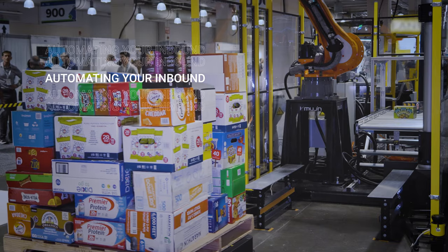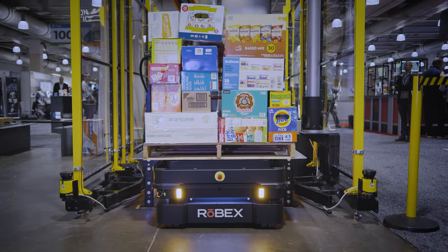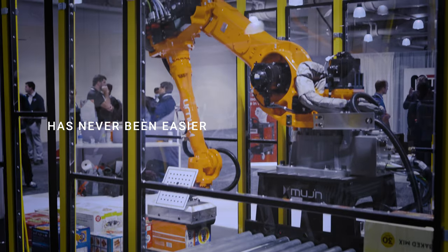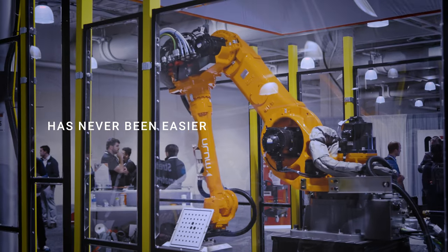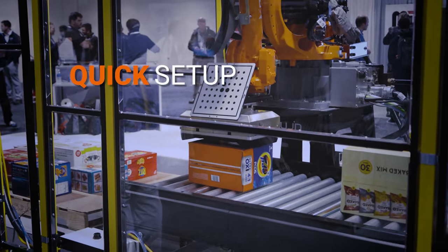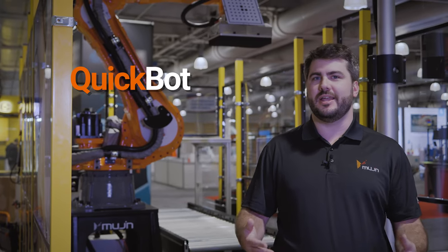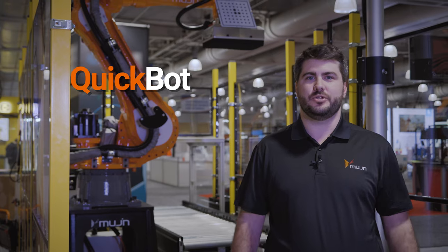If you're receiving pallets as part of your inbound freight, automating the task of unloading the cases from those pallets has never been easier. We're here launching a new product called QuickBot. It's a plug-and-play de-palletizing solution that could be the newest member of your logistics team.